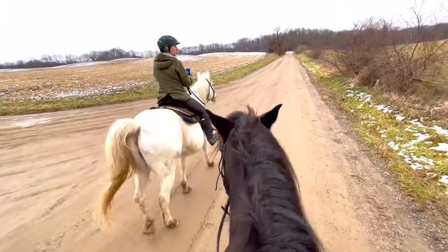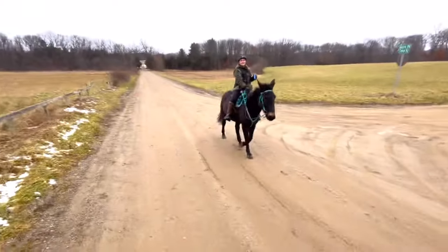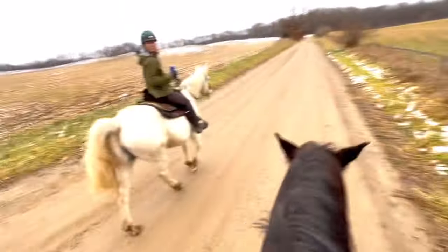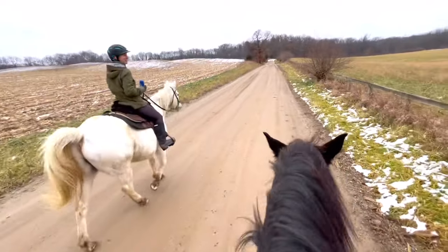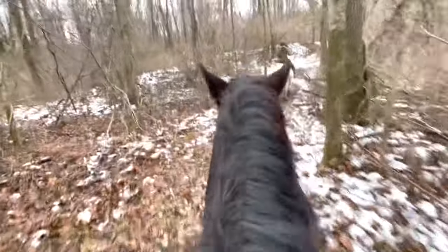Today I'm riding with my friends Mindy and Jennifer. Mindy is riding her Paint Arabian Cross Bubba, and Jennifer's on her gorgeous Mule Elvis. Both of these ladies introduced me to the sport and discipline of endurance, so I'm so thankful for them. I've always been an avid trail rider but now I can dabble in endurance and they are a blast to ride with.